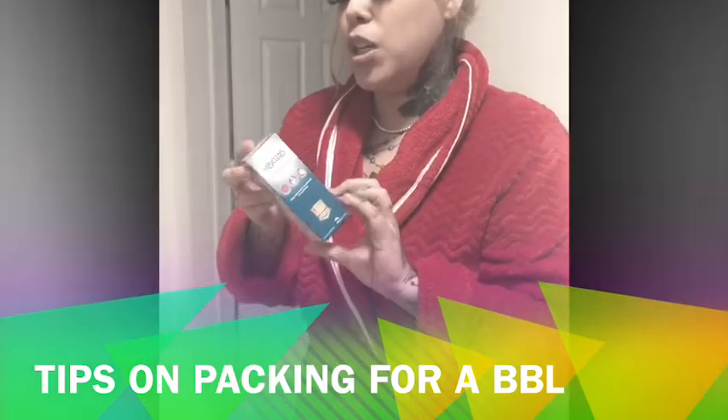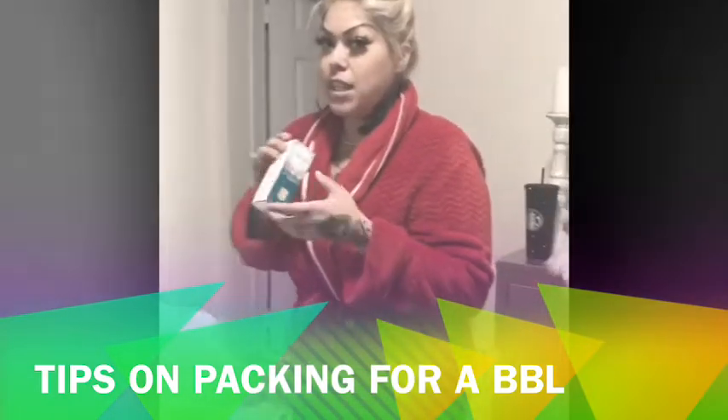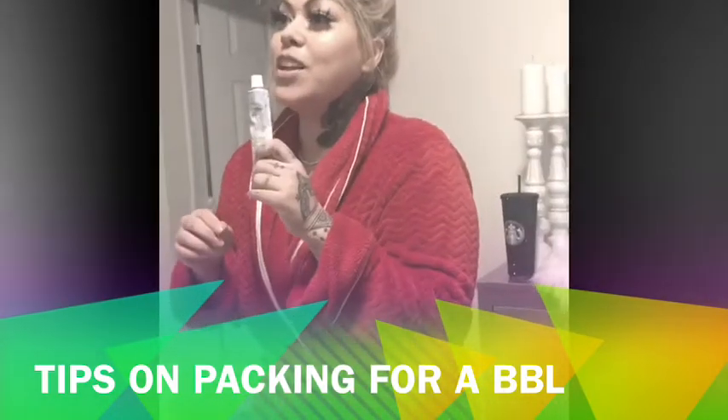This is for pre-op — it's Hibiclens, an antiseptic cleanser soap that I'm going to use before surgery. A lot of the girls get it from their surgeons, but it depends on the clinic — I didn't, so I bought it. It's going to reduce the risk of getting an infection with all the incisions from surgery.